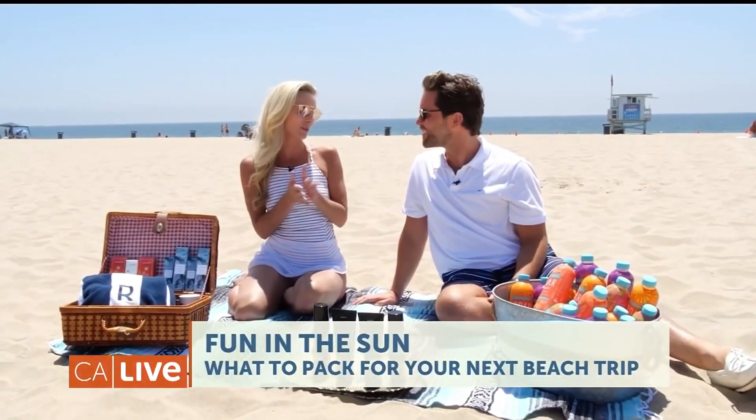Happy fourth of July! So happy to be here on the beach for the fourth with you guys and of course our friends at California Live. We are loving the scene today, but first things first — what are we going to be putting in our beach bag today?